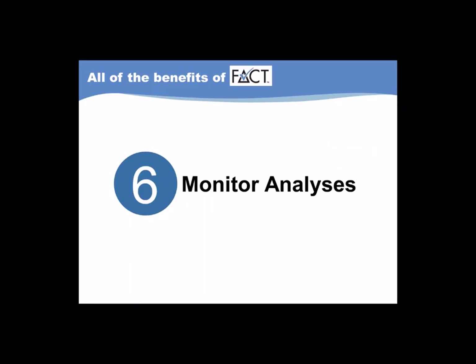Another FACT benefit that we continue to provide with FACT360 is monitor analyses. We complete one prior to the implementation of your study so that we can have an objective look at what your station sounds like on a typical day and how that compares to what we recommend based on your FACT360 findings. Coleman Insights then remains engaged with your station and helps ensure that your music mix is on target after you have implemented the results by completing a post-study monitor analysis.